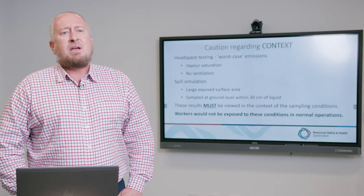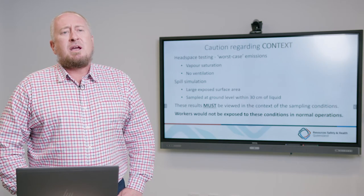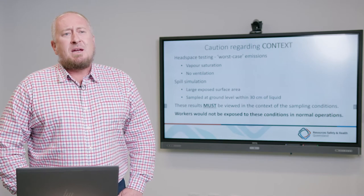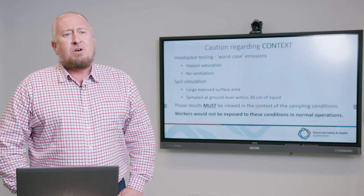These results do not mean to replicate in any way shape or form personal exposure that would be encountered by coal mine workers in the underground coal environment. The testing was specifically designed to confirm the presence of certain substances, not the actual exposure risk in the working environment. The testing we undertook was worst case scenario — we looked at low ventilation environments where we allowed substances to reach vapour saturation in an enclosed environment.